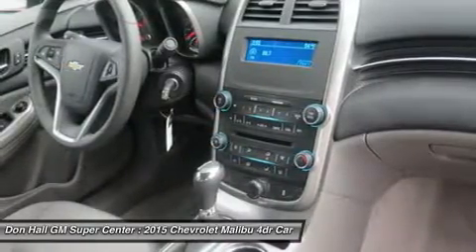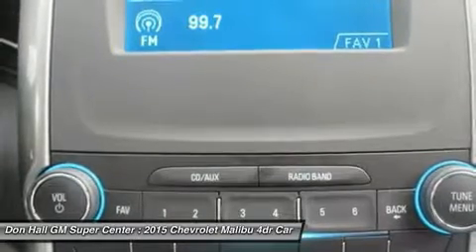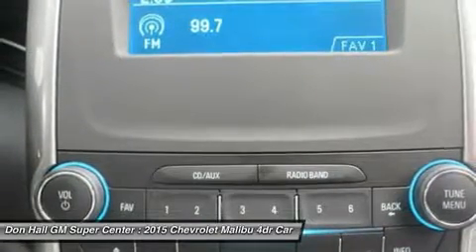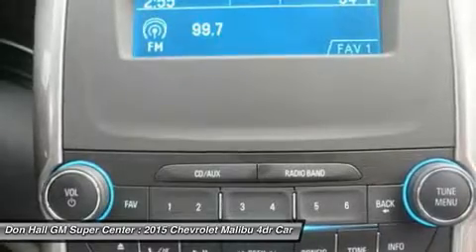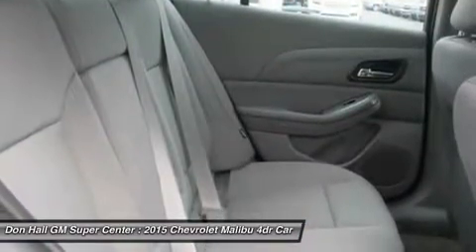Take navigation to the next level with on-screen OnStar navigation. You can step it up another notch with the enhanced Chevrolet MyLink radio with navigation, which includes full navigation features as well as 2D and 3D maps and points of interest.